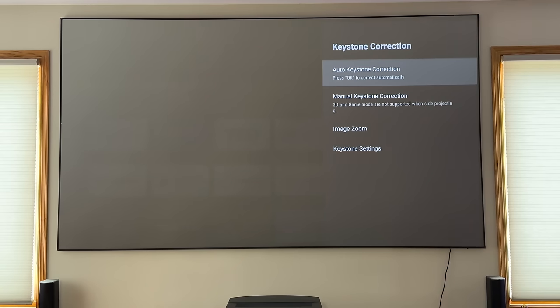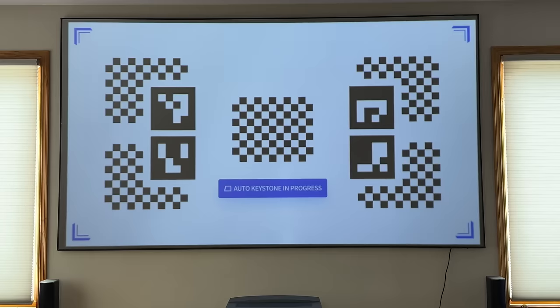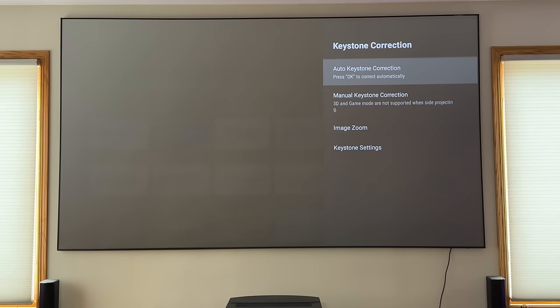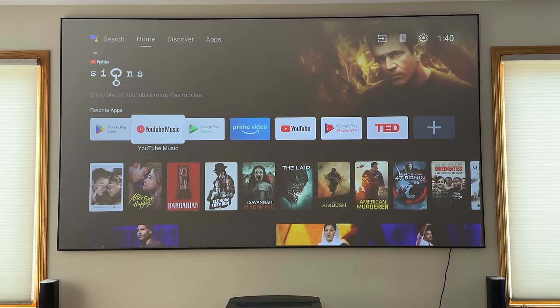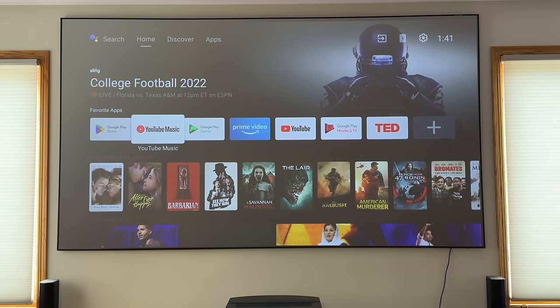We're in the keystone correction setting — I'll hit OK. You can see how imperfect the image alignment is right now. Notice what it just did — it automatically adjusted itself to maximize its viewing capabilities. It knows I have a screen, it's smart, and it basically adjusted itself to that screen. This is by far the easiest projector I've ever tested to set up.